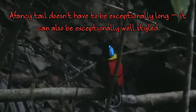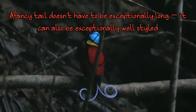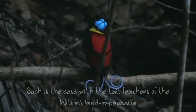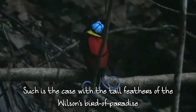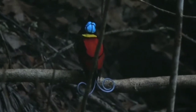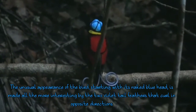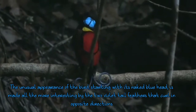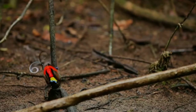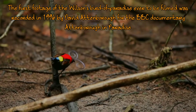A fancy tail does not mean that it is exceptionally long or stylish — instead it can be exceptionally stylish in different ways. This is the Wilson's Bird of Paradise — a beautiful bird not only for its tail. If you see it from head to toe it has it all: it has two violet feathers that curl oppositely, giving a very unusual but beautiful experience.